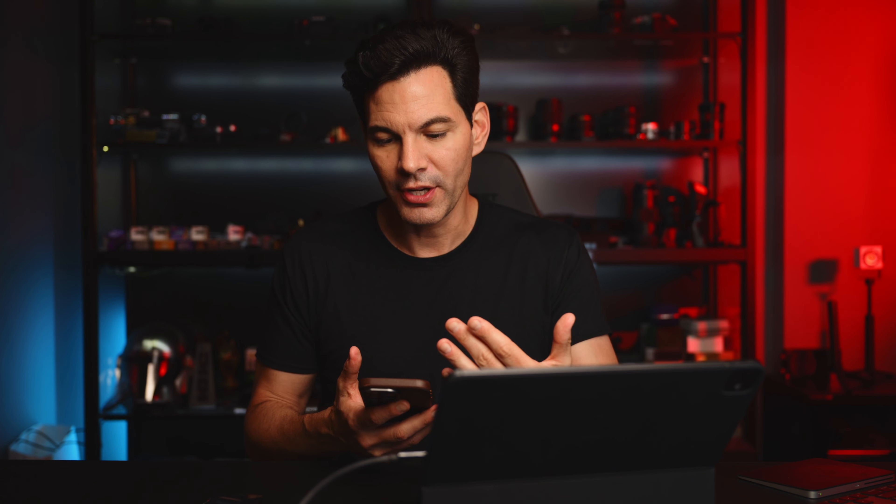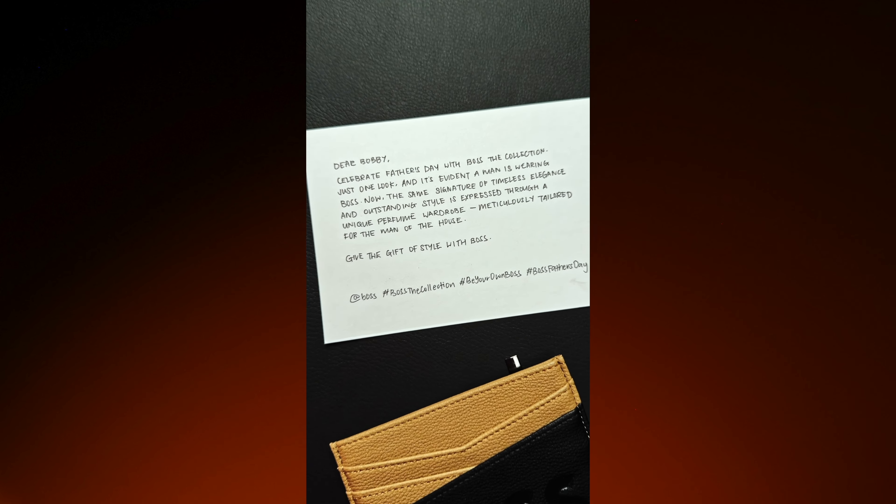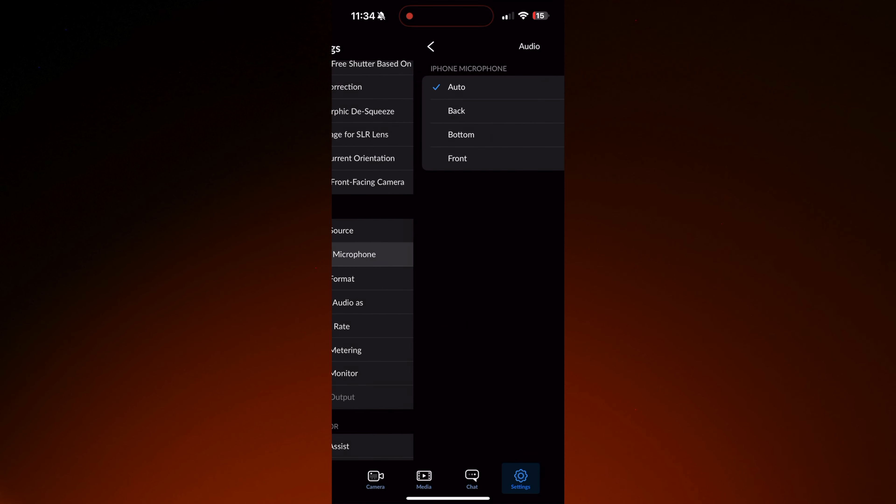There's one thing missing in the Final Cut Camera app. Hopefully Apple can add this — it's already in the Blackmagic app — and that is manually adjusting which microphone you're using. Sometimes if I'm recording with the rear camera and talking, the iPhone will use the rear microphone natively. But in the Blackmagic camera app, I can assign the front microphone while the rear camera is recording, so I get much better audio. In the Final Cut Camera app you can't do that yet, so hopefully they will change that in the future.